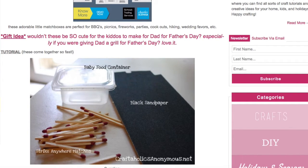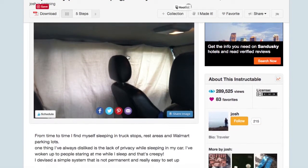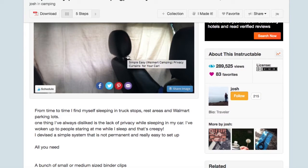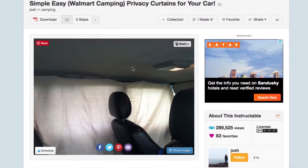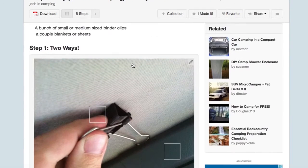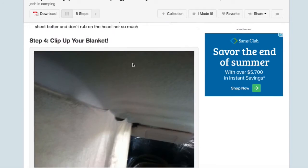The next one is simple, easy privacy curtains for your car. I have never slept in a Walmart parking lot or in a car randomly, but the author of this article, Josh, is an experienced car sleeper. He tells us he has woken up a few times to people staring at him, which he finds creepy. So he came up with this easy solution of how to create privacy, and we have step-by-step instructions on how to make this handy dandy curtain.